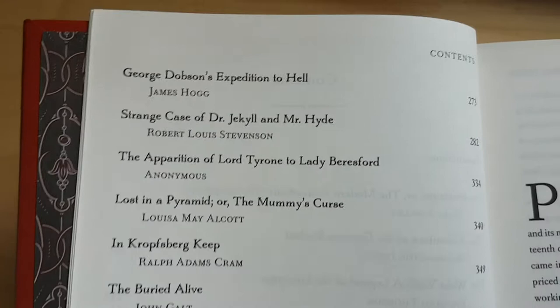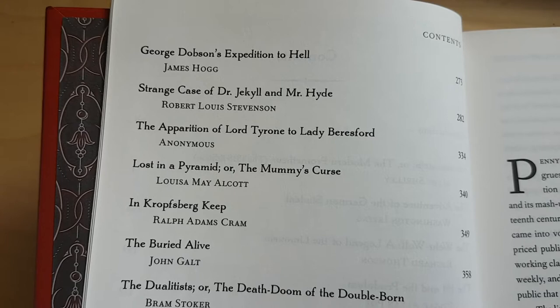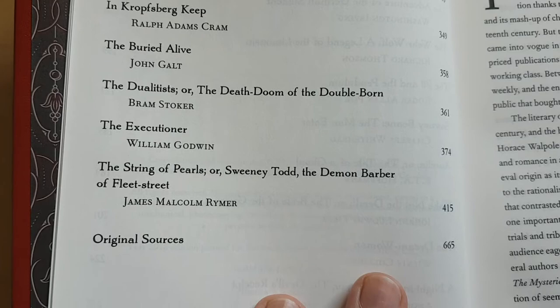Then you've got George Dobson's Expedition to Hell, Strange Case of Dr Jekyll and Mr Hyde, The Apparition of Lord Tyrone to Lady Beresford, Lost in Pirate in a Pyramid, The Mummy's Curse, The Croftsburg Keep, The Buried Alive, The Dualists or the Death Doom of the Double Born, The Executioner, and The String of Pearls or Sweeney Todd the Demon Barber of Fleet Street.